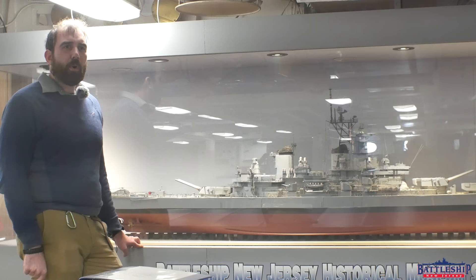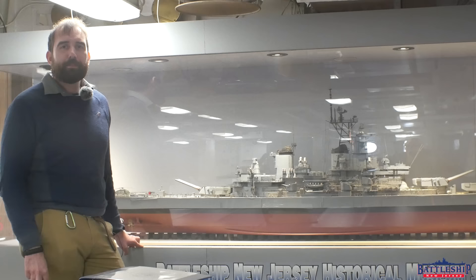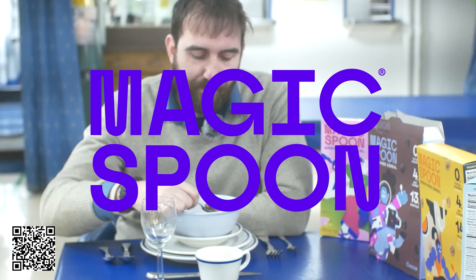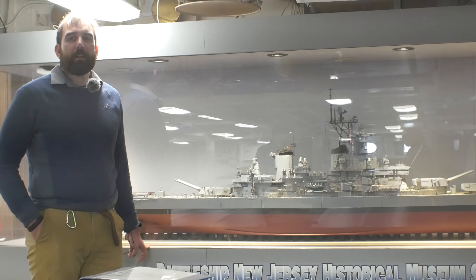What changes would you make? Did I miss anything important? Let us know in the comment section below — were any of the changes I made too pie-in-the-sky, like gutting the entire after-superstructure? New Jersey receives operating support from the New Jersey Department of State and a number of other businesses and private individuals. We're especially thankful for the sponsor of today's video, Magic Spoon. Click the link below and use the promo code BATTLESHIP to get $5 off any order, or go to magicspoon.com/battleship. You can also support the museum by liking, sharing, and subscribing. Thanks for watching.